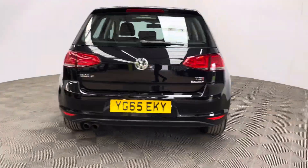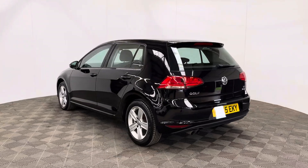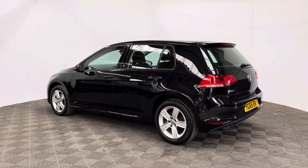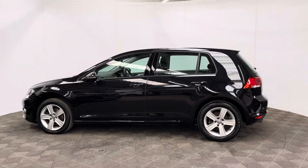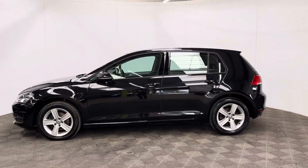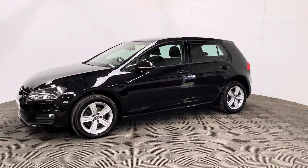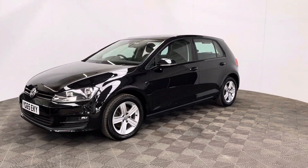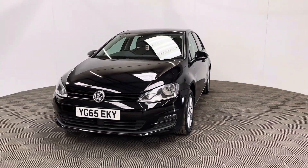The car has also been independently inspected by the AA, who have carried out a 128-point check for your peace of mind. You'll also receive 12 months AA breakdown cover, a three-month warranty that you can extend up to three years, and we offer finance at 10.9%. If you have any questions or you'd like to book a test drive, please give us a call — the number is 01525 305016. Thanks for watching.